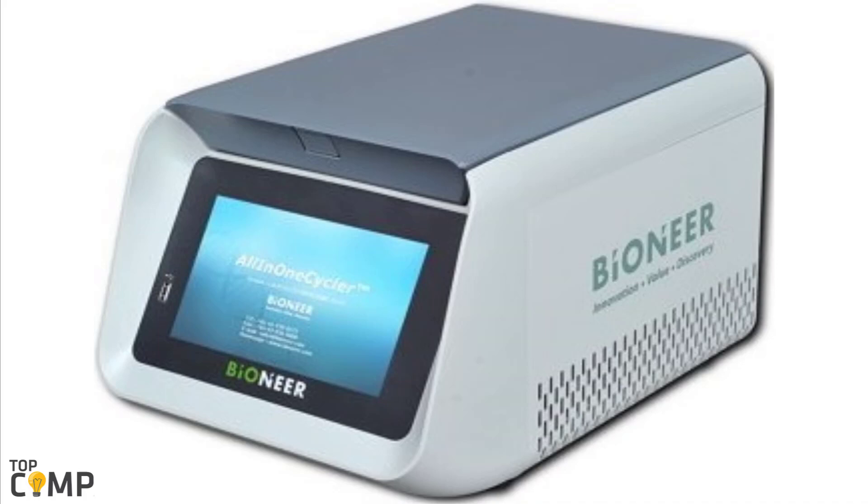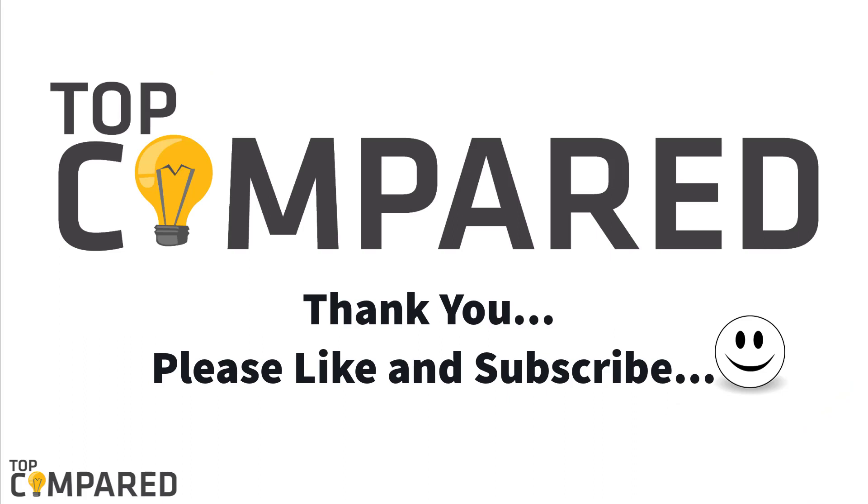After a lot of contemplation, my choice is the Bioneer all-in-one cycler 384-well PCR system. The 384-well design is one of a kind and the product features a 7-inch touchscreen display. Product links are attached in the description box below. Please like and share the video if you found it informative, and subscribe to our channel for more educational videos.